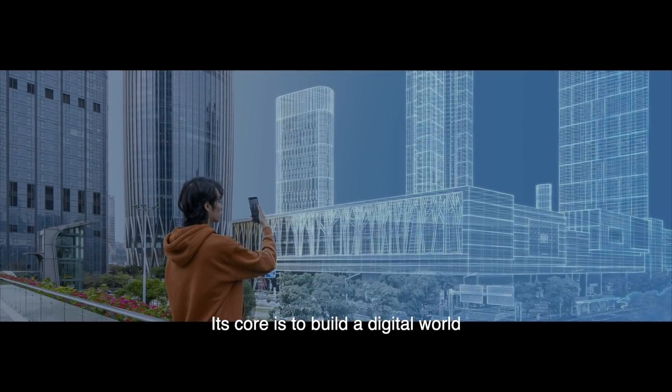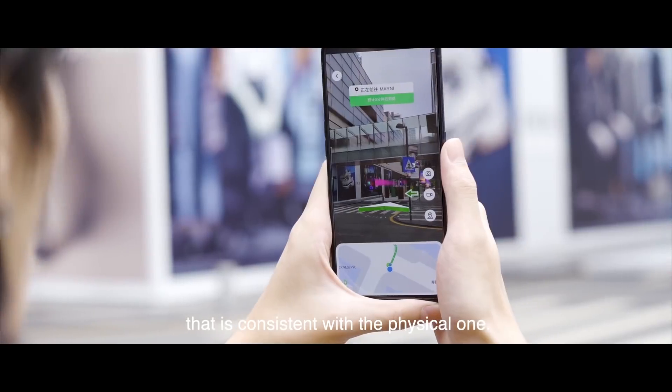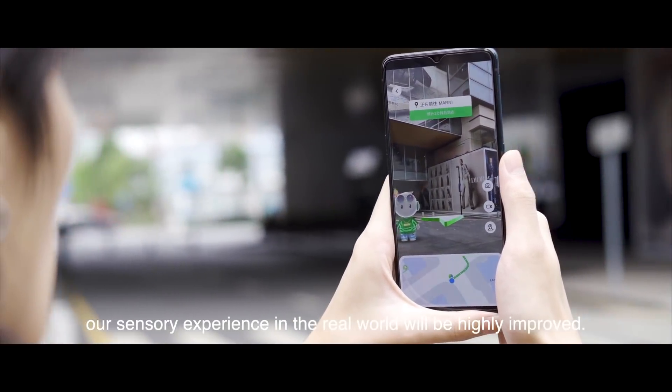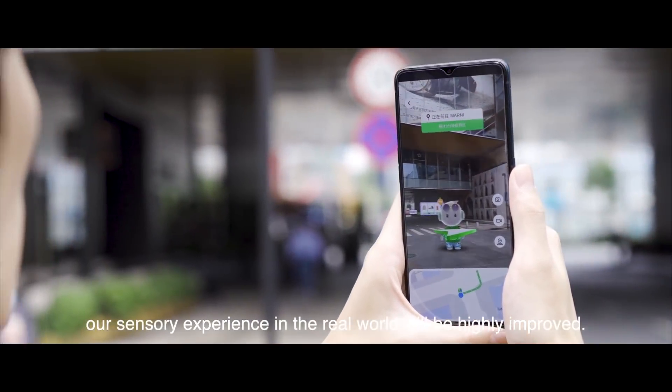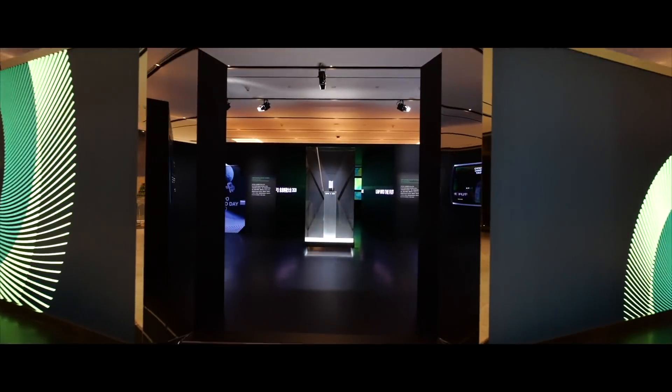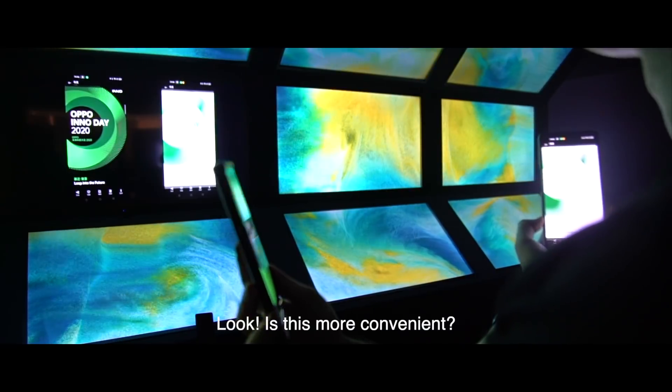Next up, Cybreal. Its core is to build a digital world that is consistent with the physical one. By combining the information of the two, our sensory experiences in the real world will be highly improved. Let us show you. Is this more convenient?